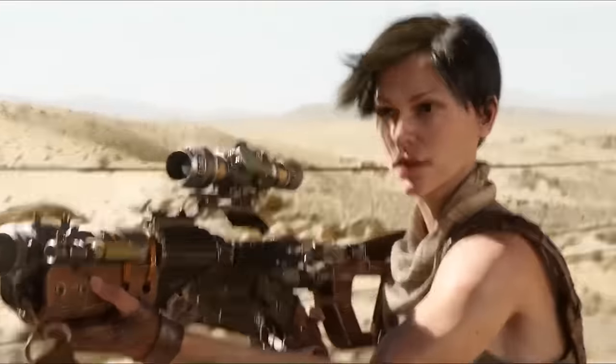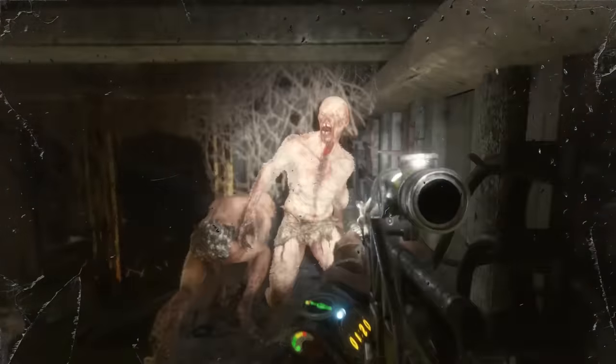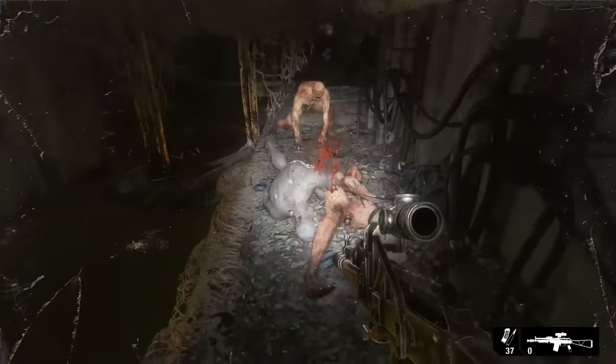There's plenty to see in Metro Exodus and it's easy to overlook some of the best and most important bits. Lucky for you we've already learned the hard way what to look out for. Here are the 15 things we wish we knew before we boarded that train.